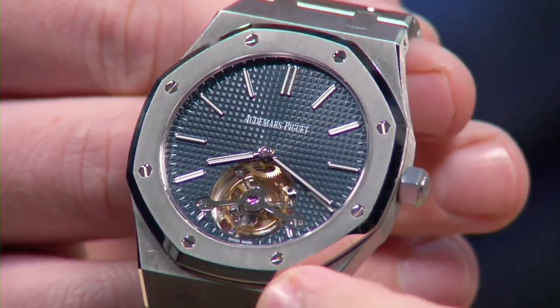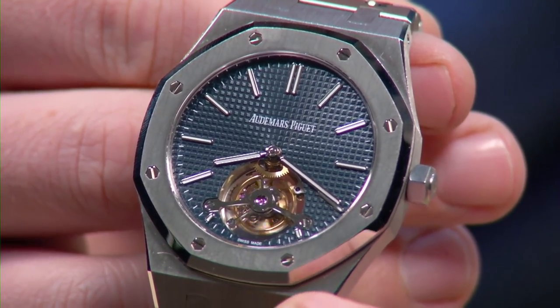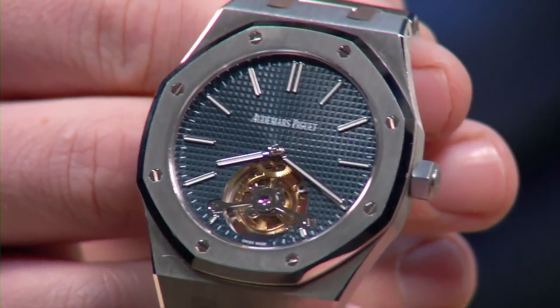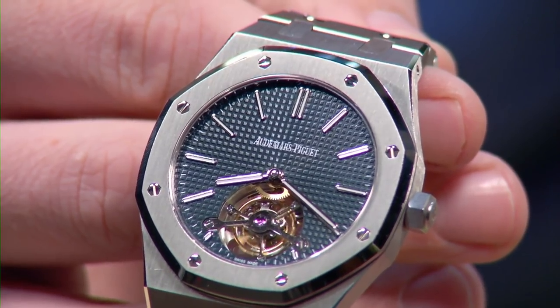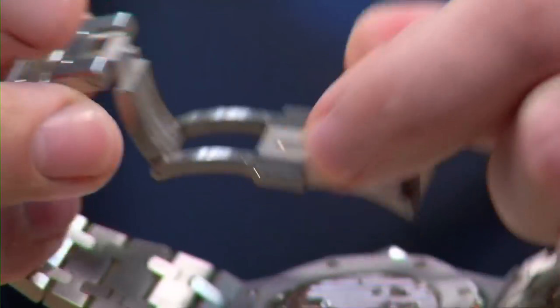It's a free-sprung balance with an over-coil hairspring, beating away at 21,600 — a nice stately old-school three-hertz beat rate. You get a good look at the tourbillon with its black polished bridge and black polished titanium tri-spoke cage.